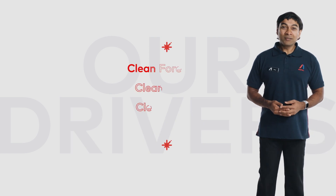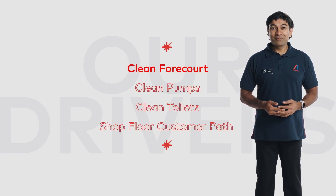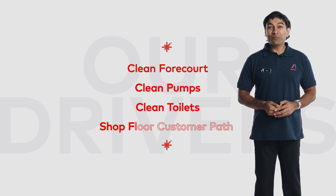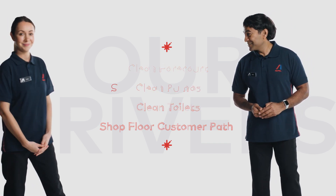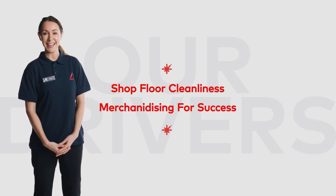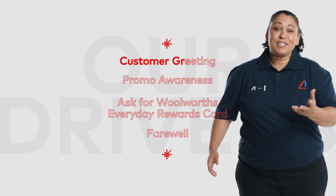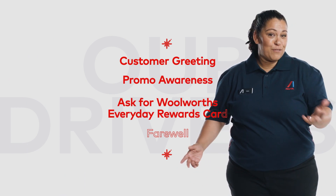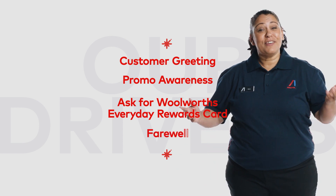Our drivers are: clean forecourt, clean pumps, clean toilets, shop floor customer path, shop floor cleanliness, merchandising for success, customer greeting, promo awareness, and customers ask for a Woolworths Everyday Rewards card.